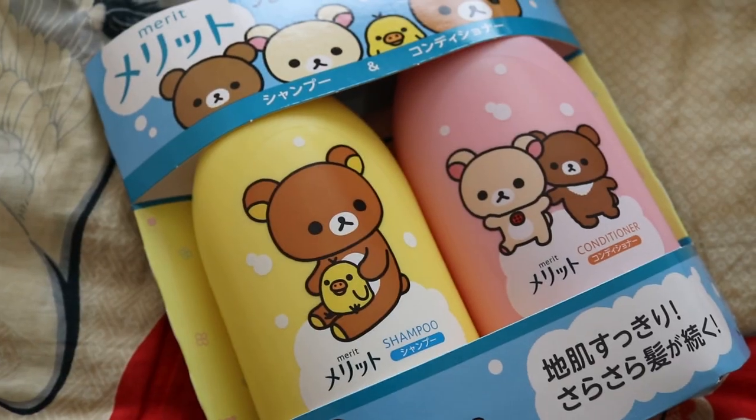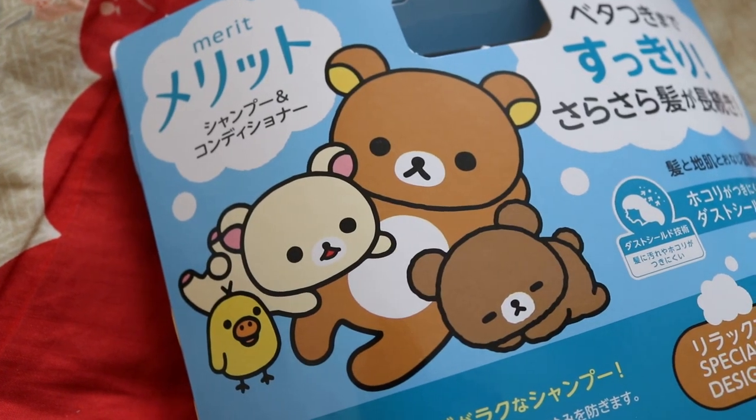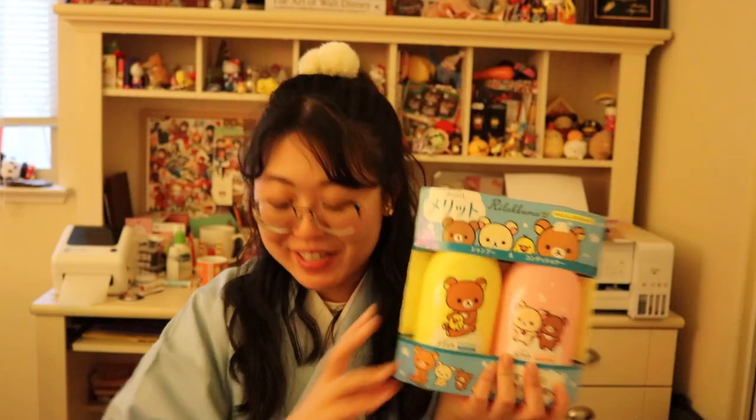Also for my bangs, I got this roller that heats up with a USB plug — you put it in your bangs and because of the heat, it holds up a lot more during the day. I also picked up this Rilakkuma shampoo and conditioner set simply because of the packaging, but I'm sure the product is also really nice as well. I'm excited to use it.